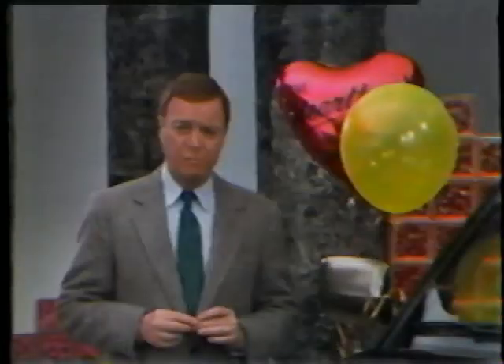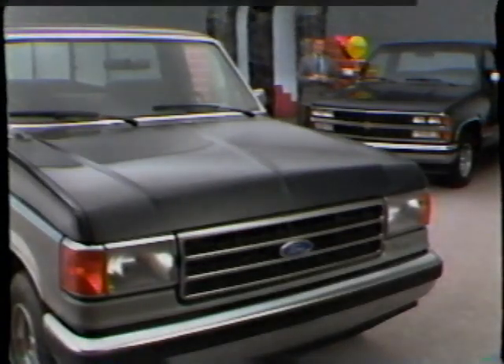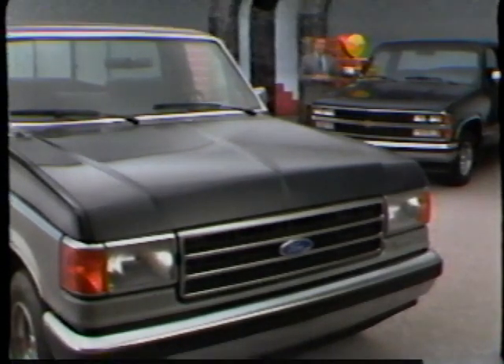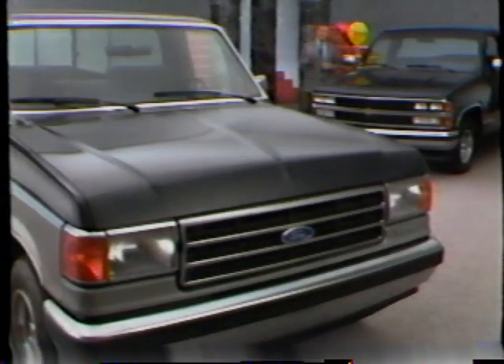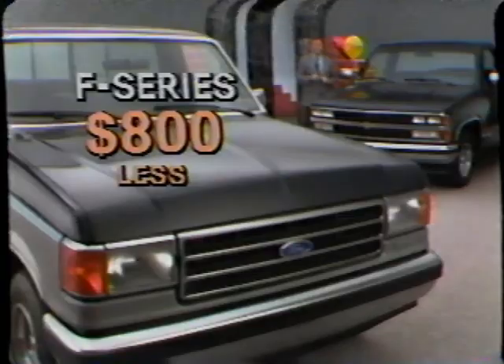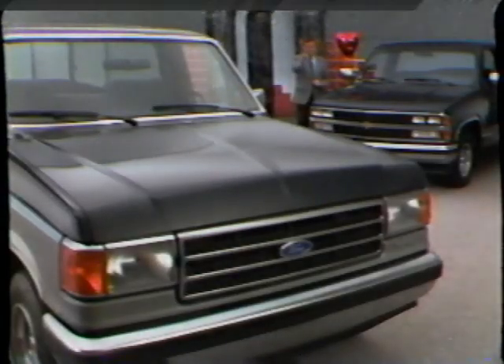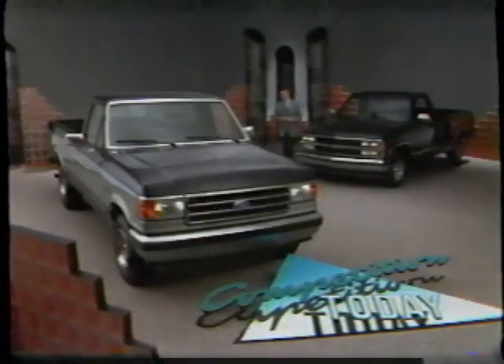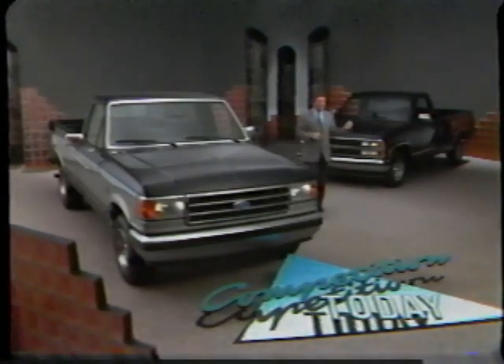The bottom line with most buyers is price. Shoppers may ask — with all of the Ford advantages, what's the catch? If you take the MSRP of the XLT Lariat PEP 507A regular cab F-150 with manual transmission and special value package, and compare it to a comparably equipped Chevy Silverado with their value package P1A3, you'll find that the Ford is actually priced over $800 less than the Chevy. F-Series has many tough truck features, while some Chevy claims may be just a lot of hot air.